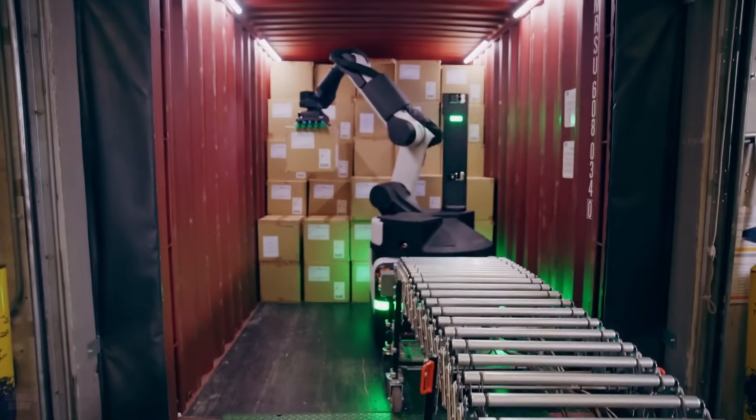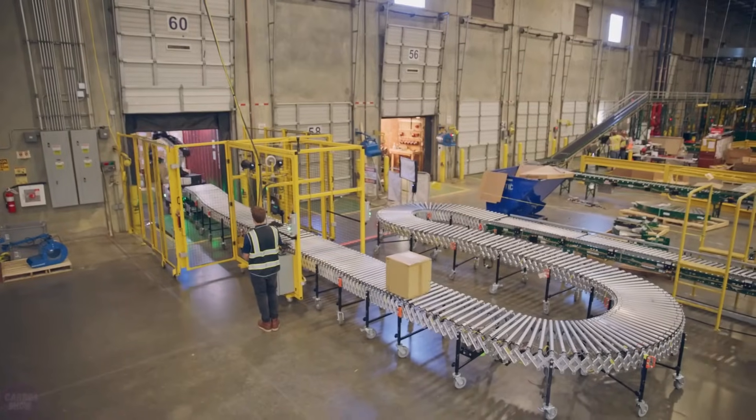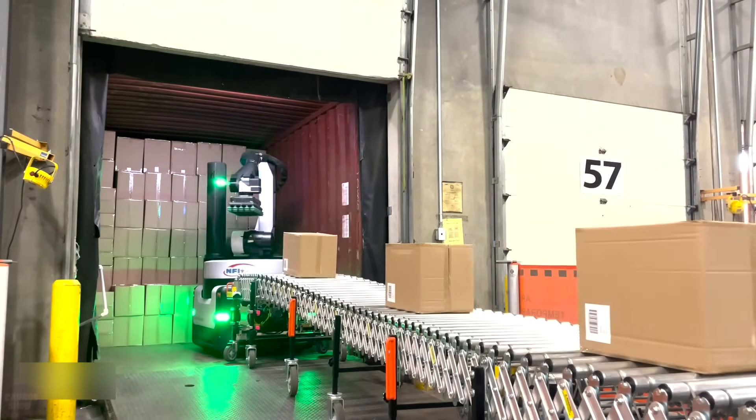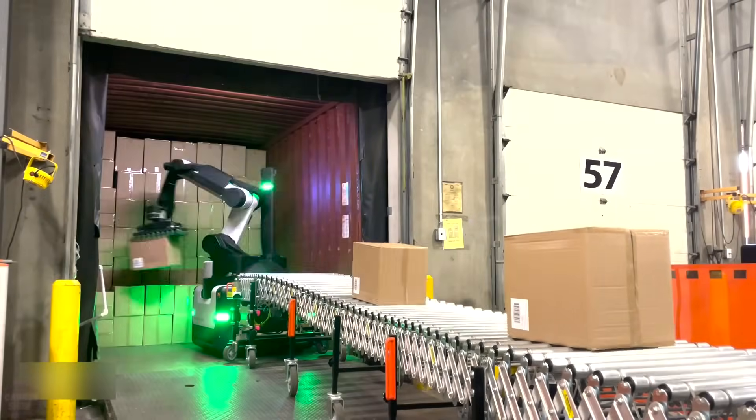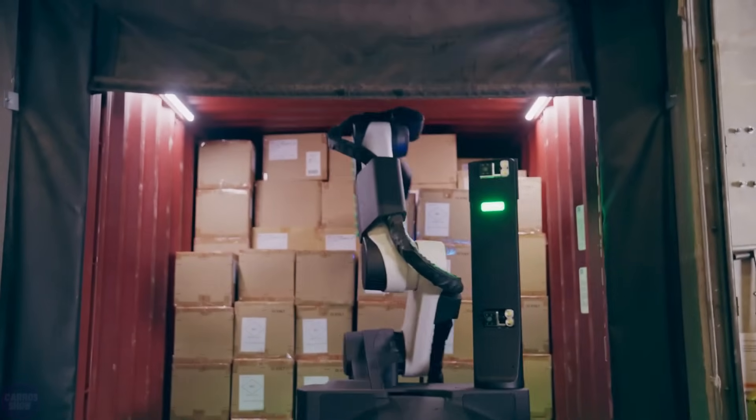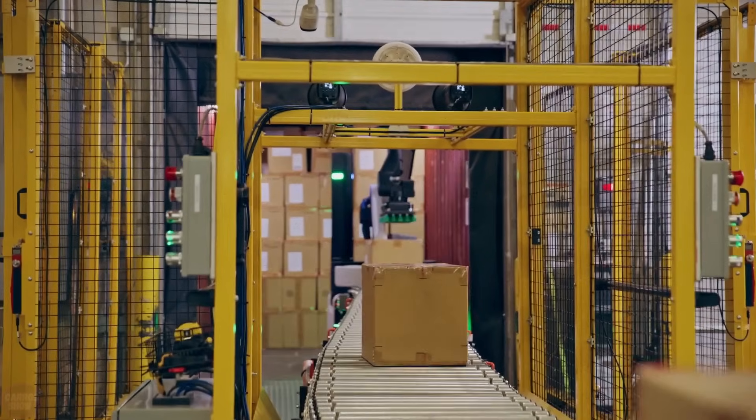Interestingly, Stretch was sold out for installations in 2022. Boston Dynamics has secured several initial customers for the robot, including DHL and H&M. The company noted that they chose the Boston Dynamics robot because it is fast, flexible, and can be adapted for various tasks in the future.